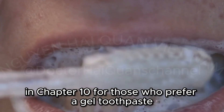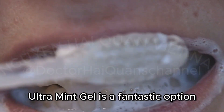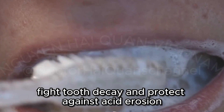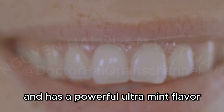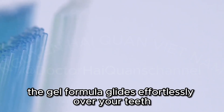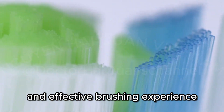For those who prefer a gel toothpaste, Aim Cavity Protection Ultra Mint Gel is a fantastic option. This gel toothpaste is designed to effectively prevent cavities, fight tooth decay, and protect against acid erosion. It contains sodium fluoride for cavity prevention and has a powerful ultra-mint flavor that will leave your mouth feeling incredibly fresh and clean. The gel formula glides effortlessly over your teeth, ensuring a comfortable and effective brushing experience.